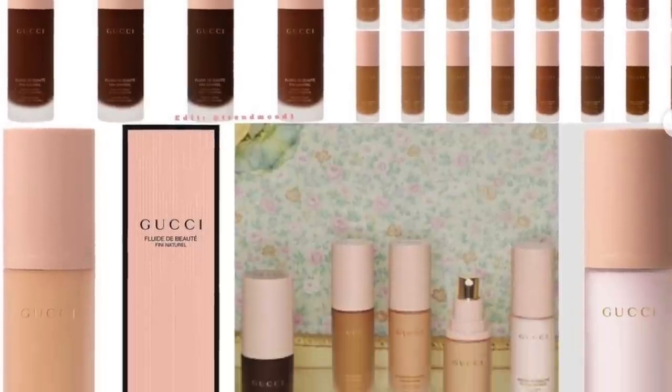Gucci has a new foundation and primer. The foundation is the Fluide de Beauté Fini Naturel — natural finish fluid foundation. Adjustable coverage, lightweight, buildable, long-wearing, silky smooth — maybe this is when I invest in Gucci. There's also the Sérum de Beauté fluid soy primer. I have so much makeup that primers don't really knock my socks off, so I won't get the primer — but the foundation actually sounds right up my alley and I'll watch Michelle's review first.